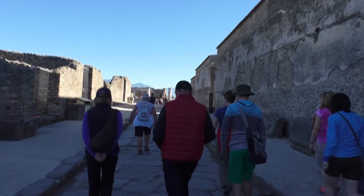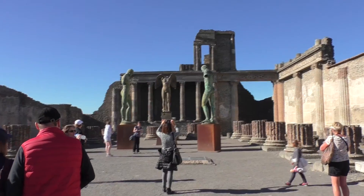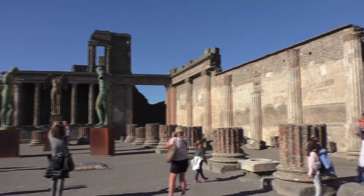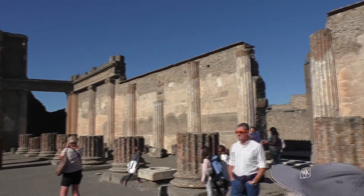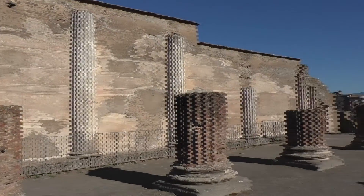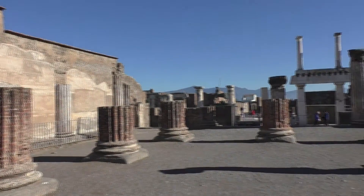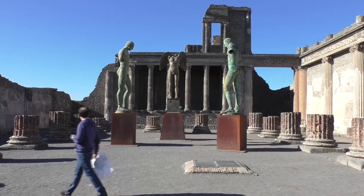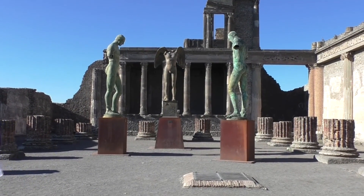A little further down Via Marina, on the right, is the Basilica. This important public building is a courthouse. It had three naves supported by these pillars. The main entrance was from the Forum at the west end, and at the opposite end was the Tribunal, the place where the magistrates sat.